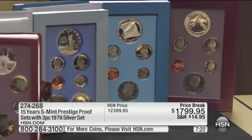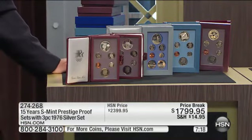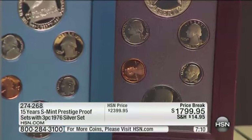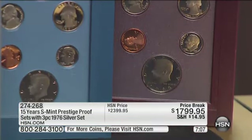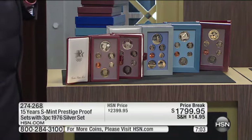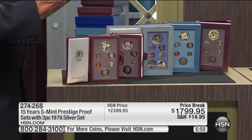When I talk about the 2012 United States government issue set being out there at $250, every one of these is rarer than that. The 2012 is a standard proof — these are prestige. The prestige proof sets stopped in 1997, because people stopped buying them.